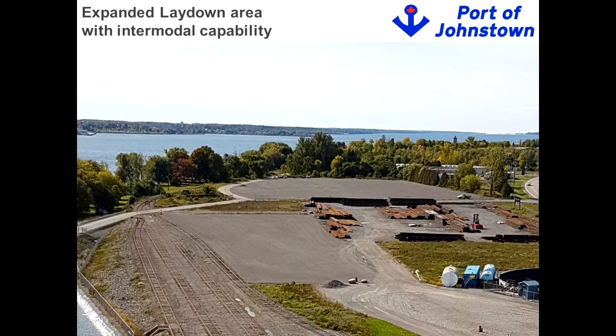Brake bulk and project cargo don't automatically leave and go directly to market — you need storage space. So over the last five years, we've created two lay down areas. If you drive by the port right now off County Road 2, you'll see structural steel lying there waiting for distribution. We've also recently expanded the lay down area even further to enhance our ability to draw in more cargo.